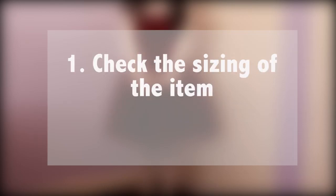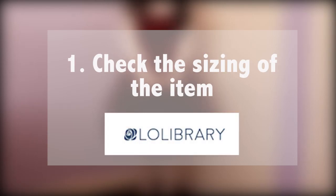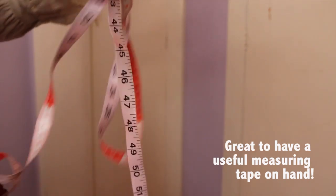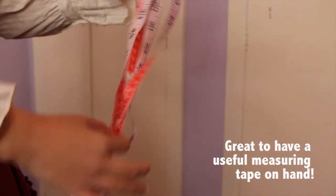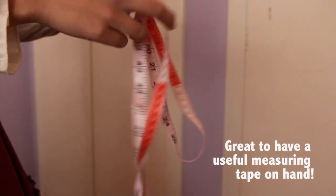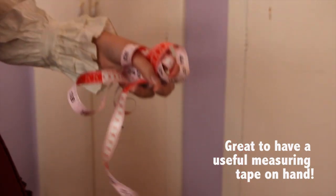My first tip would be to check sizing. There are some nice dimensions on the Lolita Library and you should always measure these against yourself to make sure it fits. Attention should be paid to shoulders, width, bust, hips, waist, and dress length for taller lolitas, as well as checking general searches to see if the dress runs small. Constantly check your measurements with a measuring tape instead of just approximating. You could really love an item, but unless you plan to pay more money to get it altered, it's going to be hard if it doesn't fit.